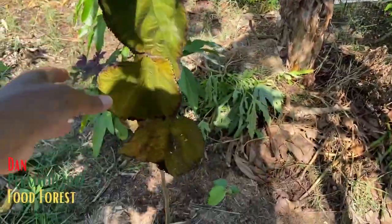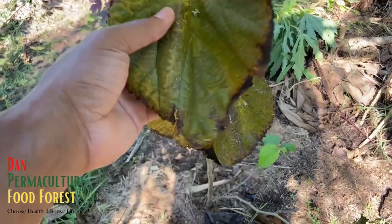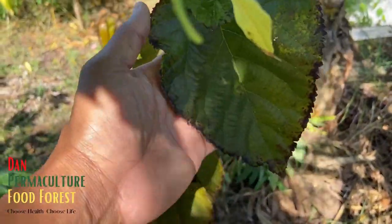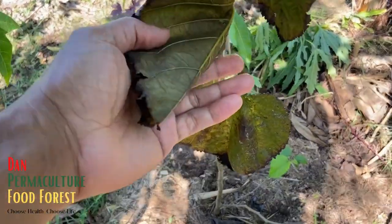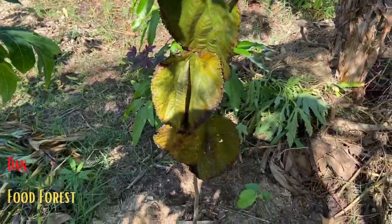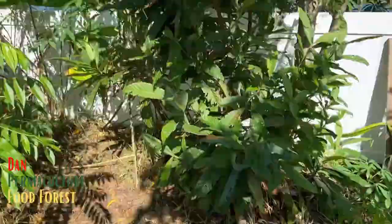This is a Pakistan mulberry. Look at the leaf - don't be alarmed if you have a Pakistan mulberry and the leaves start getting this rusted look. Nothing is wrong with the tree - it's just that time of year, fall. The leaf starts changing and it might look like some disease, but there's nothing wrong. Don't panic about your tree, it's perfectly fine.